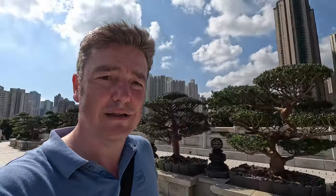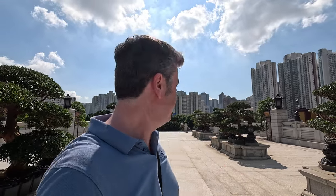I'm at Chi Lin Nunnery now — I've just walked over a walkway over the road from Nan Lian Gardens. Chi Lin Nunnery is here, so if you go to one it's obvious you've got to go to the other. Let's take a look inside.